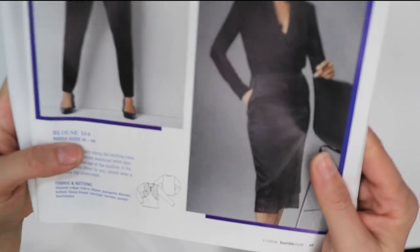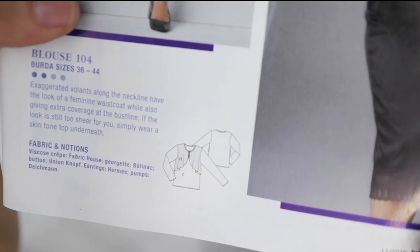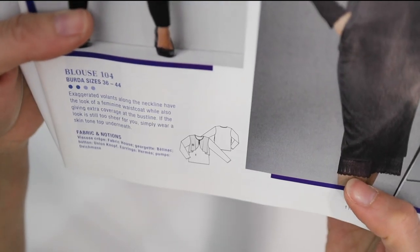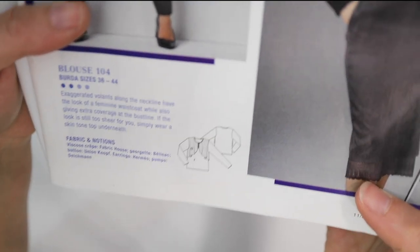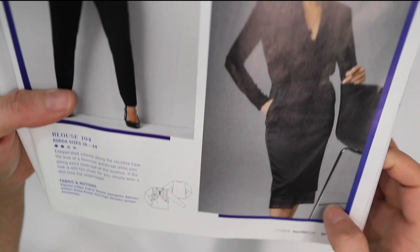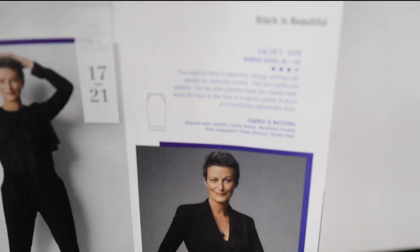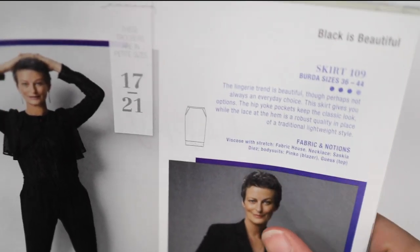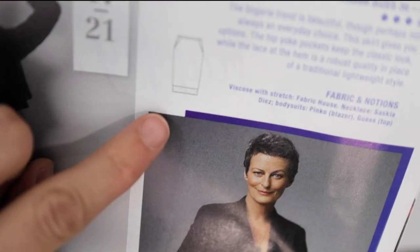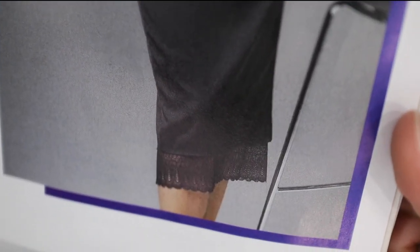On this side we also have a blouse — take a look at it, it's like it has a built-in curtain, giving extra coverage at the bust line. So yeah, you have a curtain for your bust line. This is made out of viscose crepe. There's also a skirt made out of viscose with stretch — a simple kind of pencil skirt, and in the line art they've added some lace detail at the bottom which is kind of neat.